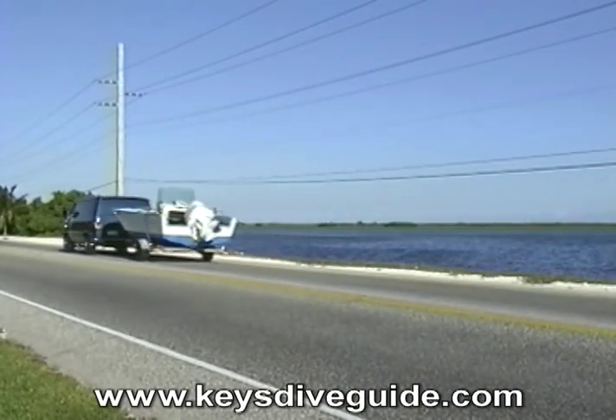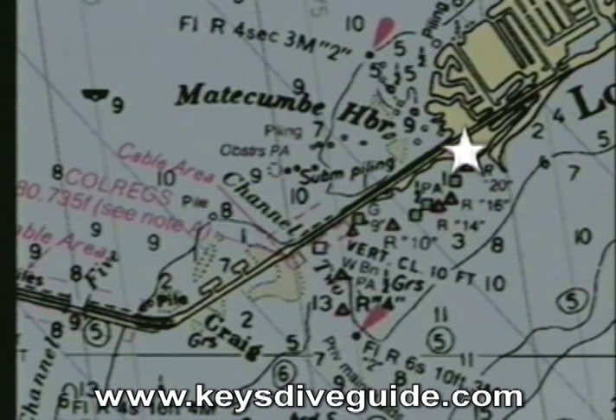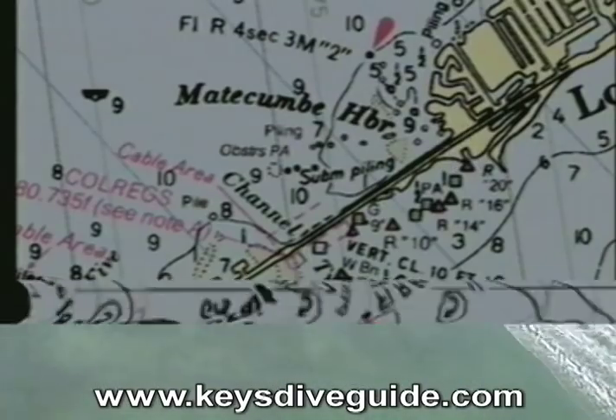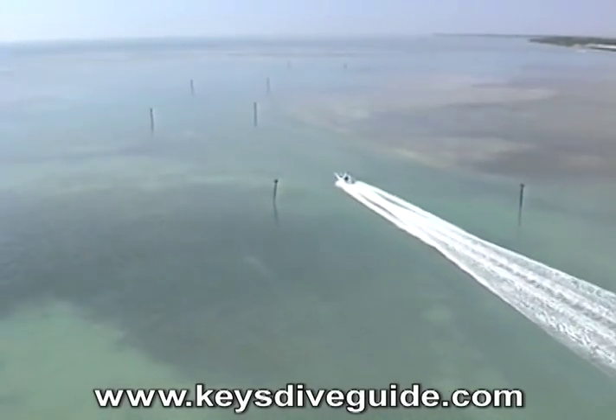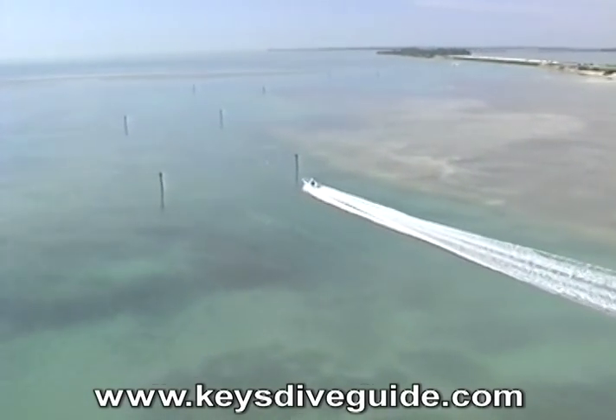My next destination is mile marker 73 on lower Mattacombie Key near Mattacombie Harbor. I'm heading out to the next wreck site, the San Felipe, nicknamed El Larry.